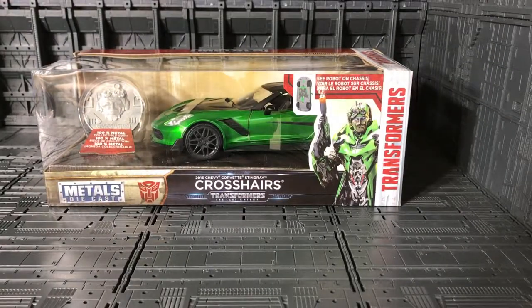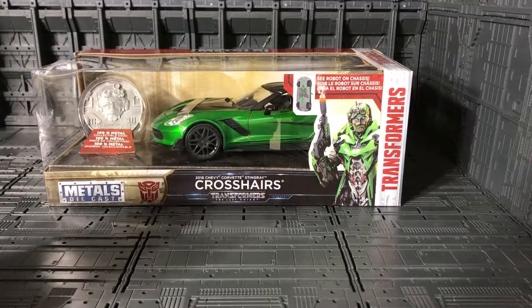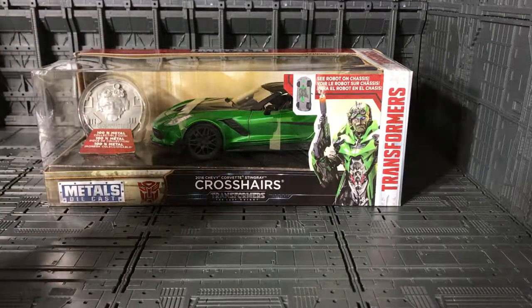Welcome YouTuber collectors, this is Anubis009 and today I present you from JADA the Transformers: The Last Knight metal diecast Crosshairs, and you see over here this is the one with the coin collection.